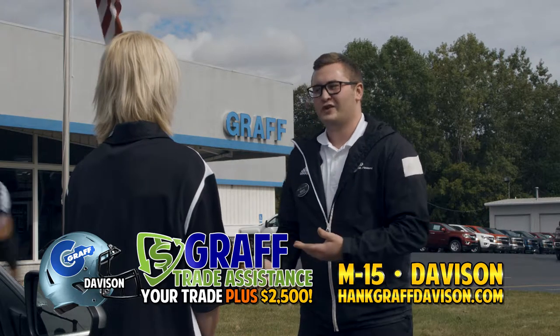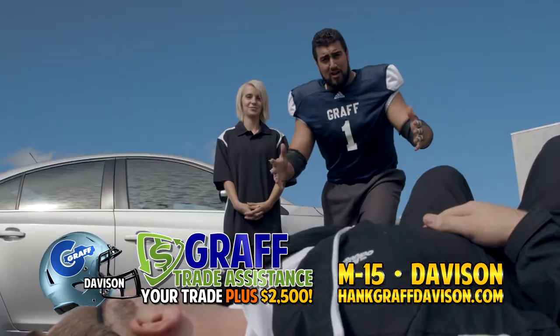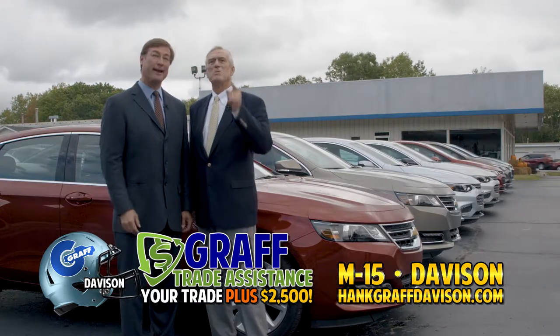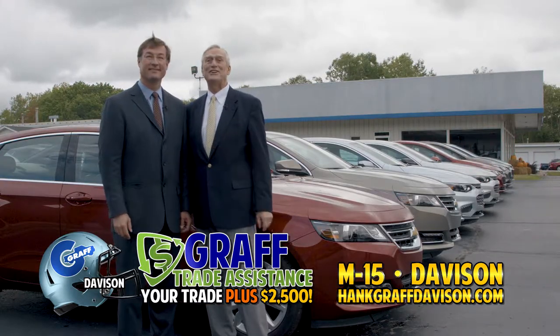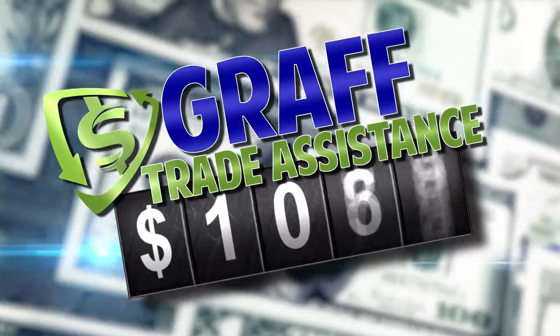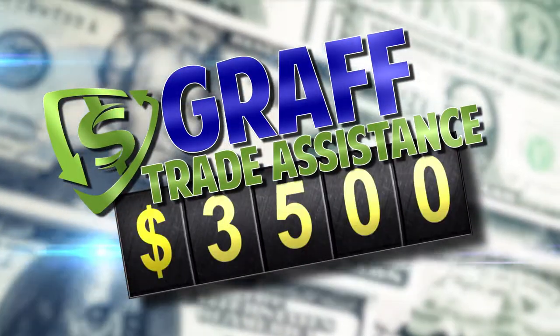I'm happy to say I can give you $10,000 for your trade. Give her $2,500 more! With Graff Trade Assistance, you get the value of your trade plus an extra $2,500. Your $20,000 trade becomes $22,500, and your $1,000 trade becomes $3,500.